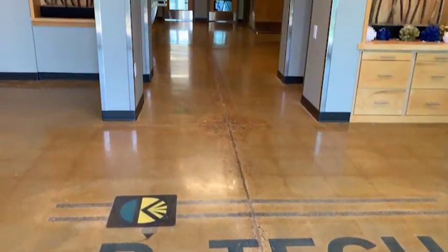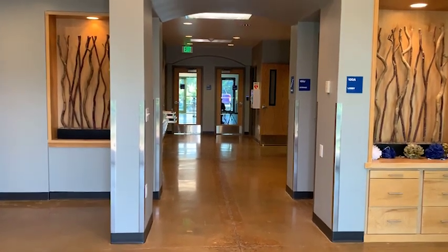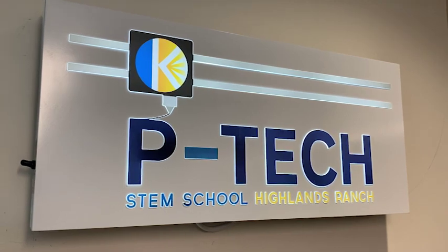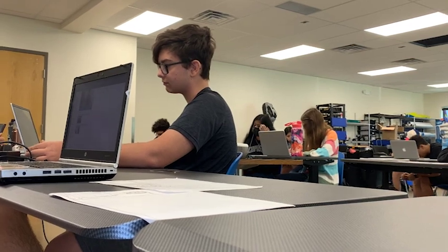I was not very well-rounded with electrical stuff or programming at all before the P-Tech program, and now I'd say I'm fairly well-rounded with everything. It's a great program — I definitely recommend it if you're wanting to get a head start on college and your future after high school.